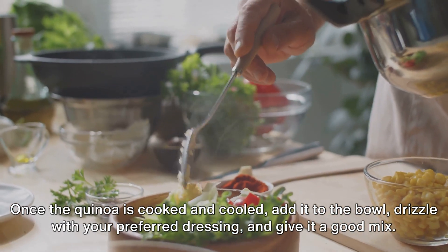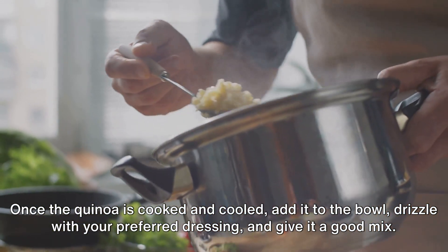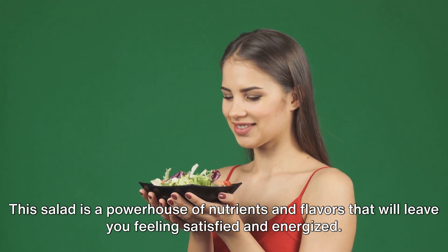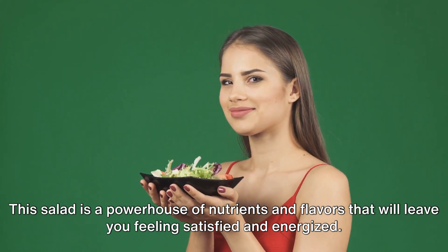Once the quinoa is cooked and cooled, add it to the bowl, drizzle with your preferred dressing, and give it a good mix. This salad is a powerhouse of nutrients and flavors that will leave you feeling satisfied and energized.